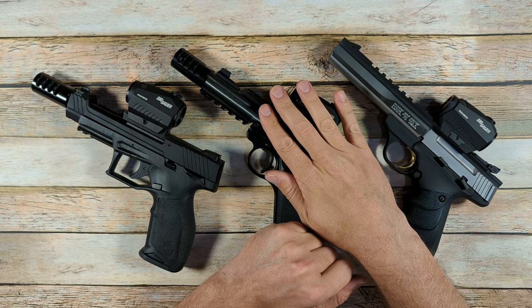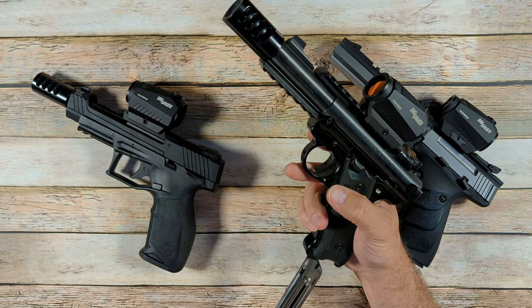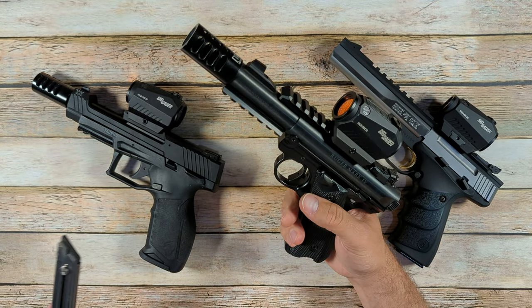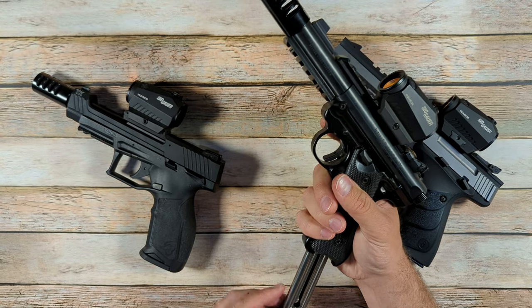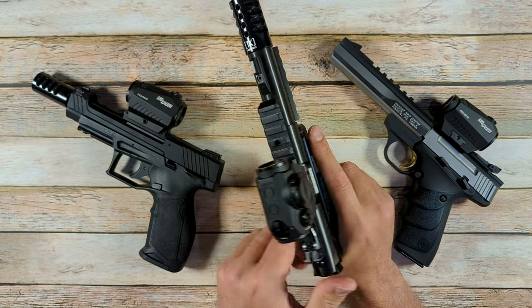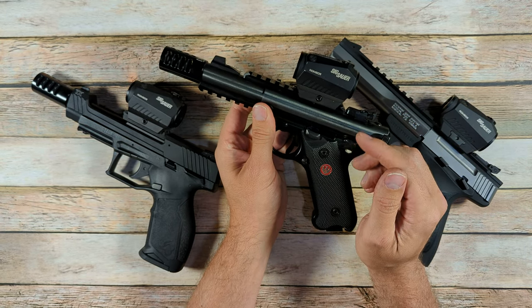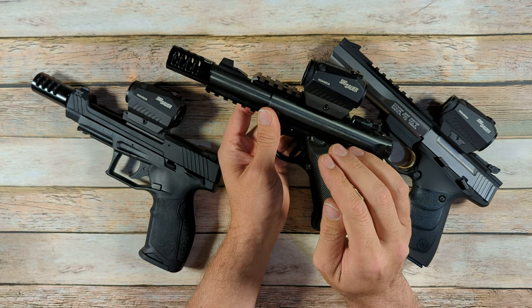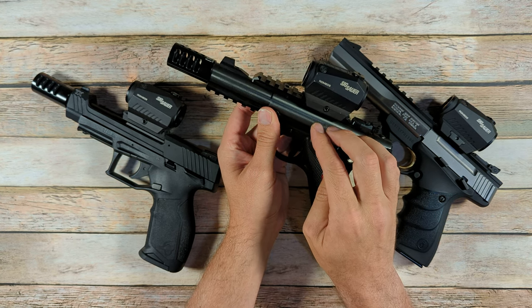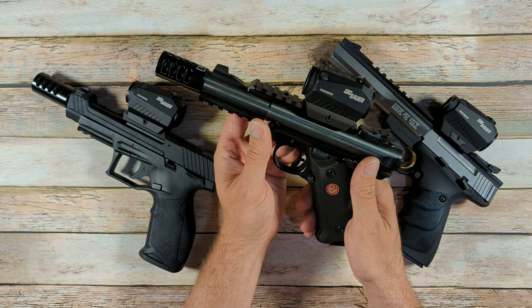Now the Ruger Mark IV — I'll show you the takedown on it. One of the things that sets these two firearms apart is that you don't have to take the magazine out of the Ruger Mark IV to field strip it. You do need to rack the bolt back. Unlike some guns where you want the trigger to press to take it apart, this needs to be cocked to take it apart. You don't want the hammer to fall forward or it won't come apart.